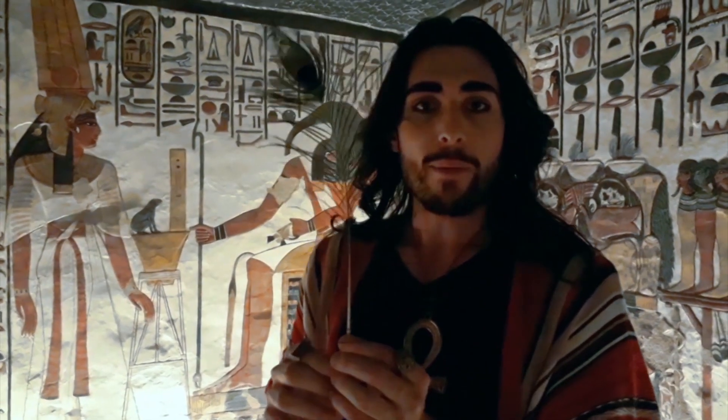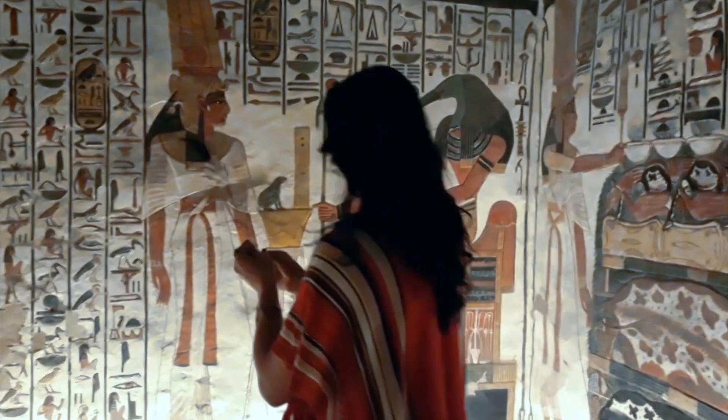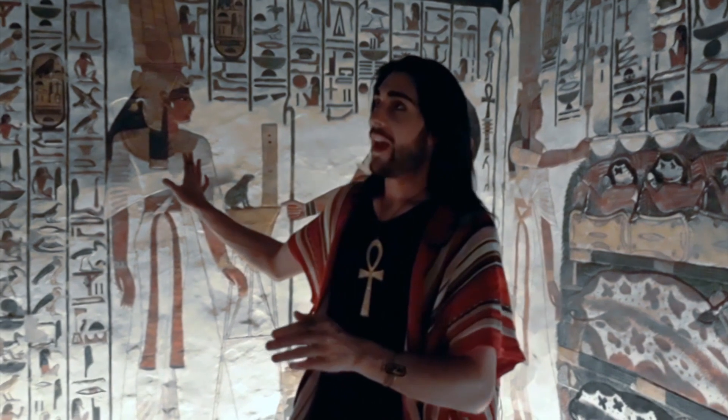Let's go into her burial chamber. It's absolutely amazing. Nefertari, the beauty of the beauties. And here is the great queen's royal chamber.